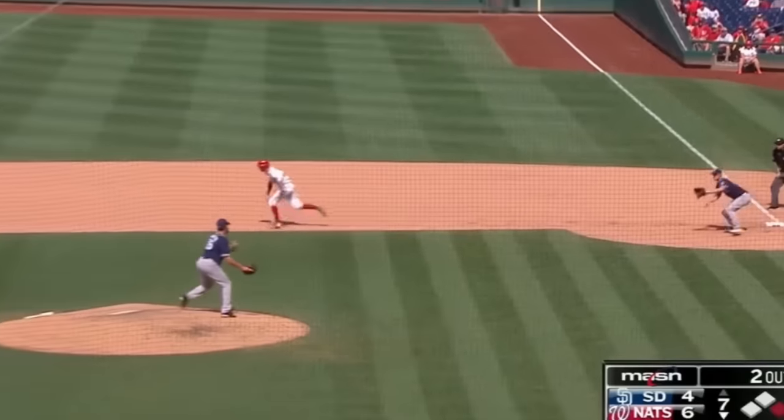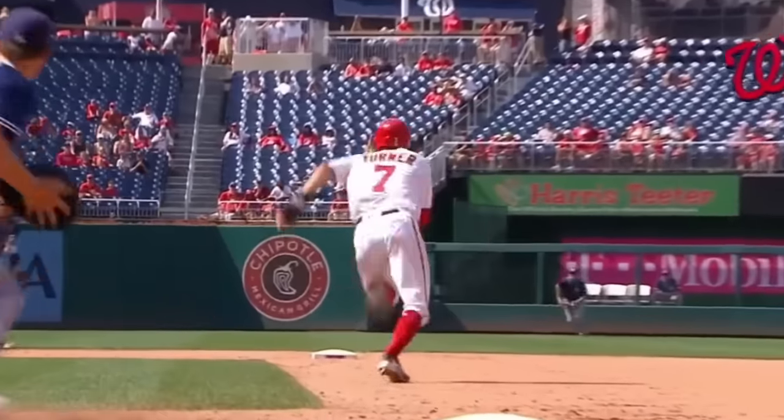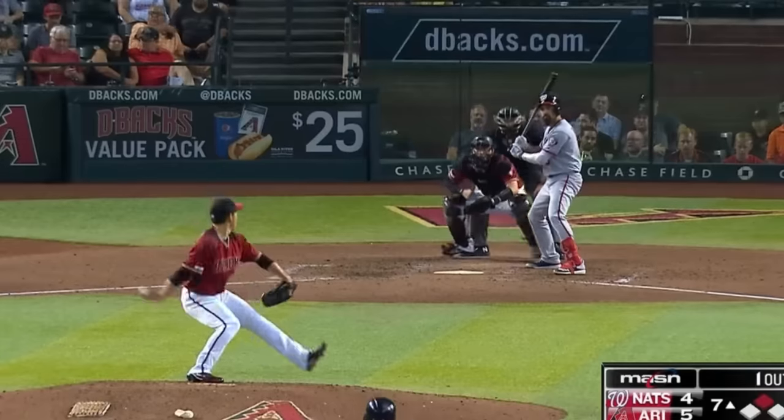Here he is stealing second on a pick-off throw — an outright steal — as the toss from Will Myers wasn't even a bad one. This is a great example of how he uses his speed to glide further while sliding, giving him more time on the ground and making him harder to tag.